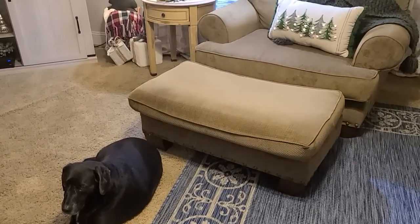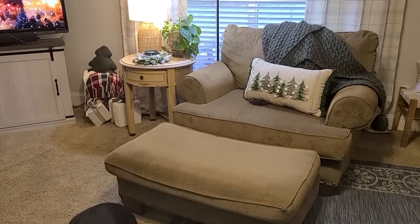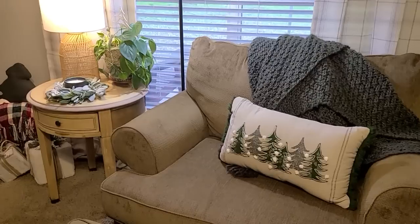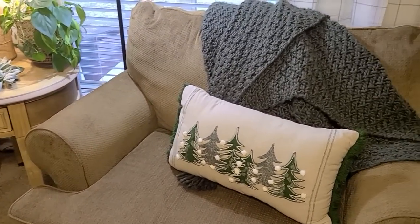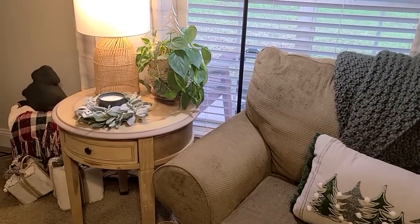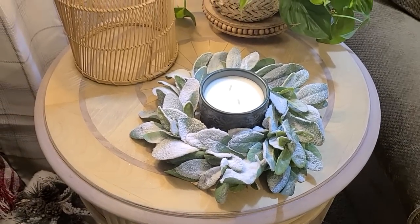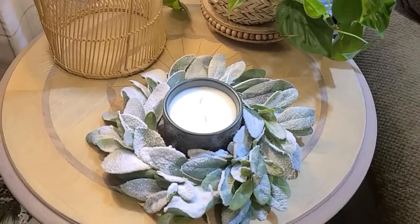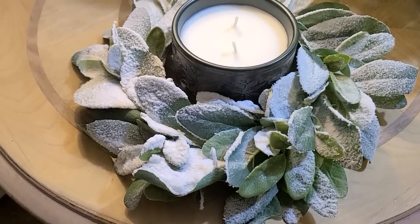As you can see, I just kept this little area very, very simple. That Christmas tree pillow there with the white pom-poms was one of my very first Christmas items that I bought for the Christmas season - I got it at Target. And that chunky green throw I've had for several years. I kept this side table - let me get you a closer look - very simple also. I will put out some of my coasters, but for right now I just used this frosted lamb's ear wreath that I've had for some time.